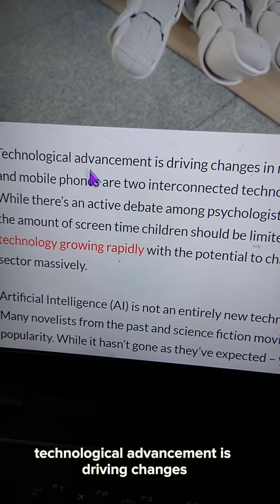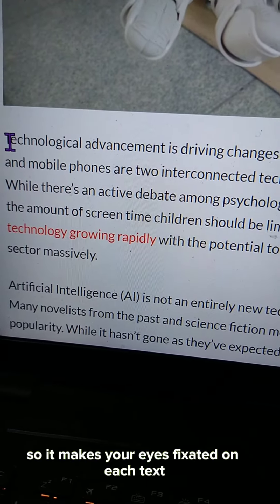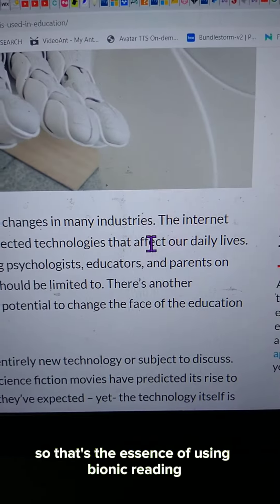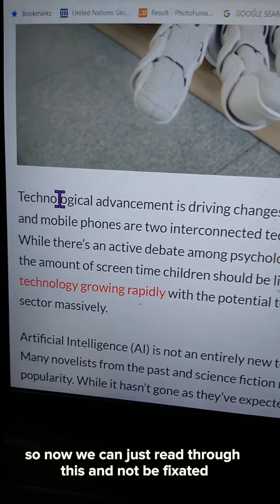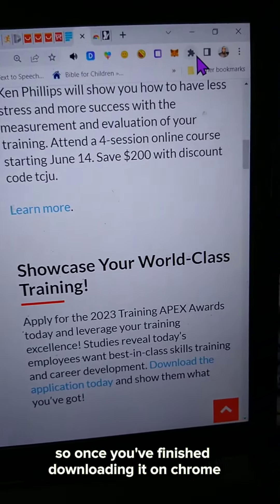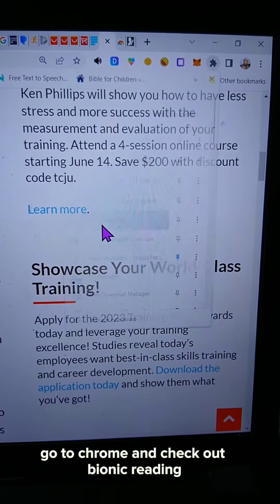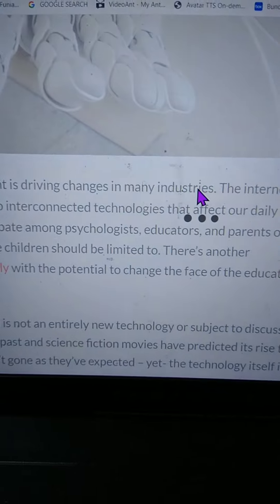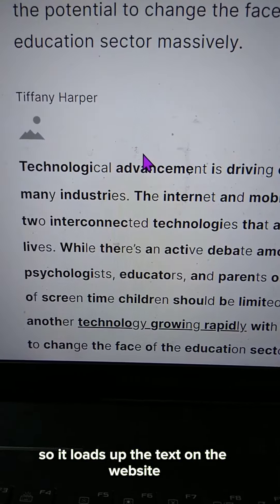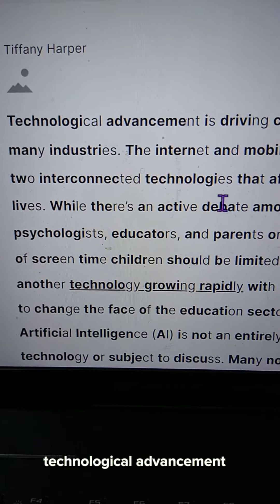You can see the first sentence: 'technological advancement is driving changes' — and it makes your eyes fixated on each word and its meaning. That's the essence of using bionic reading, so now you can just read through without losing focus. Once you've finished downloading it on Chrome, go to Chrome and check out bionic reading. It loads up the text on the website — you can see 'technological advancement' highlighted there.